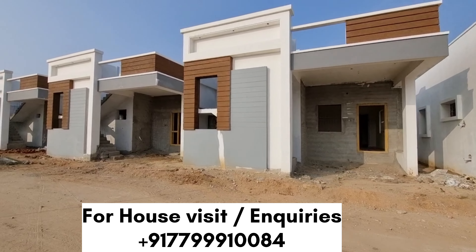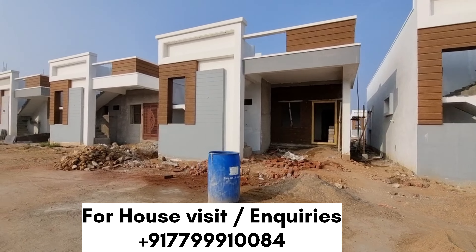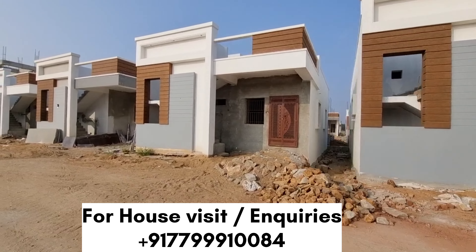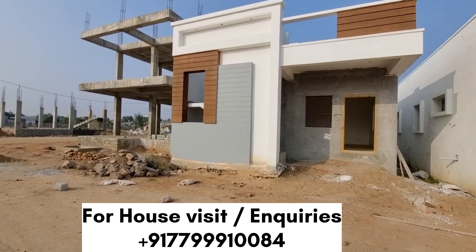2BHK is priced at around 60 Lakhs. It is available for 100 Lakhs. If you are eligible for the loan, you will get paid for the loan — you can get paid for 50 Lakhs.